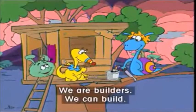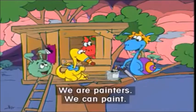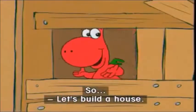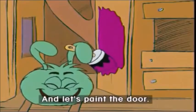We are builders, we can build. We are painters, we can paint. So what? Let's build a house. Let's make the floor. Let's paint the walls. And let's make the door. Woo-hoo-hoo!